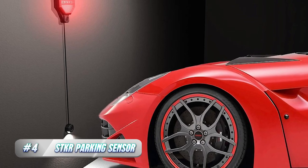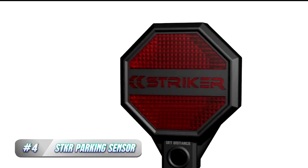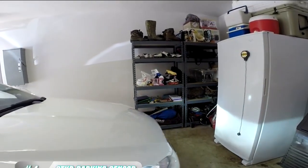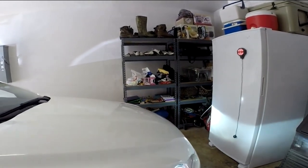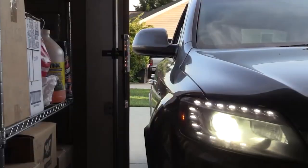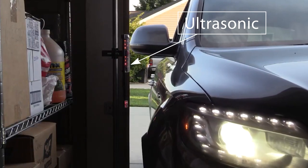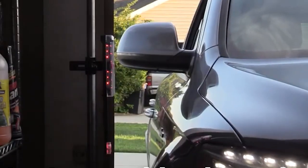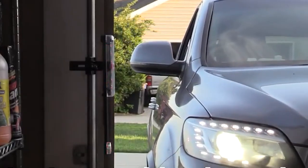4. ST-Car Parking Sensor. The ST-Car Parking Sensor is an innovative device designed to help drivers park their vehicles safely and accurately in a garage. The sensor is easy to install and can be attached to the ceiling of the garage. It uses ultrasonic technology to detect the distance between the vehicle and the sensor, and provides visual and audio cues to guide the driver into the parking spot.